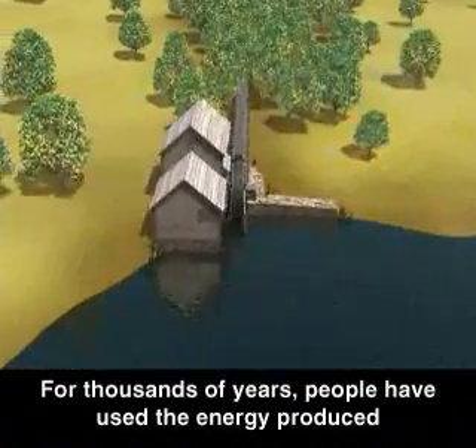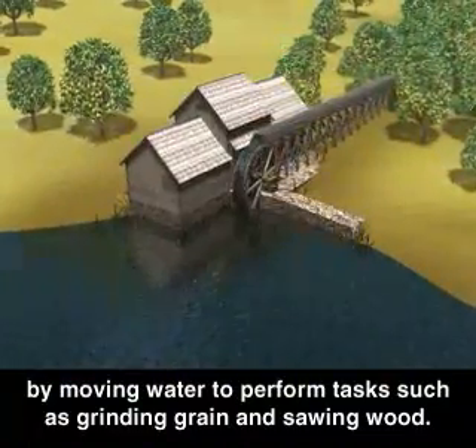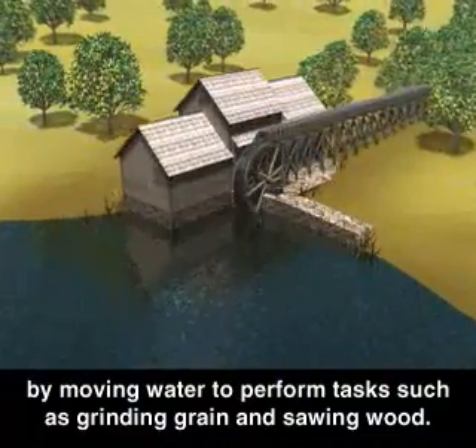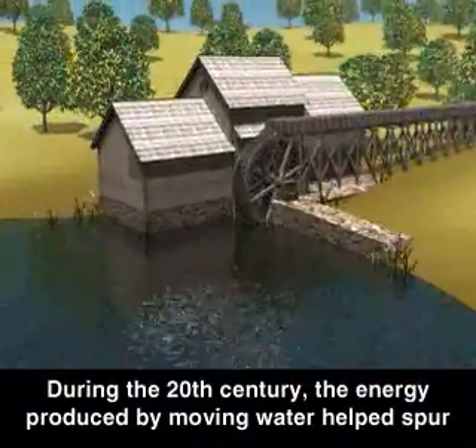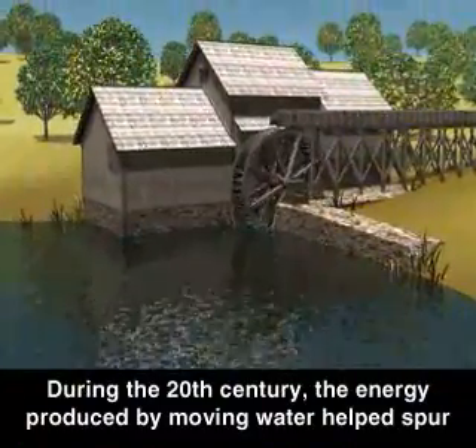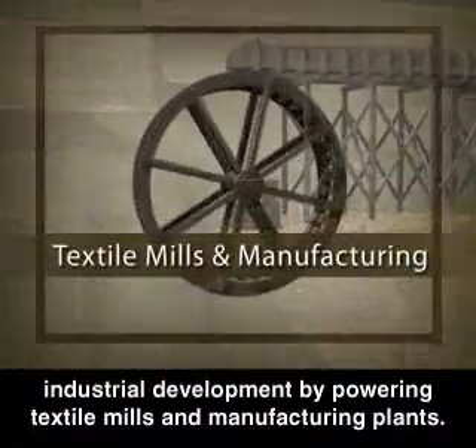For thousands of years, people have used the energy produced by moving water to perform tasks such as grinding grain and sawing wood. During the 20th century, the energy produced by moving water helped spur industrial development by powering textile mills and manufacturing plants.